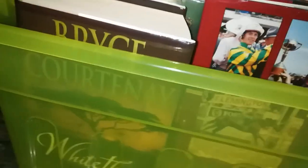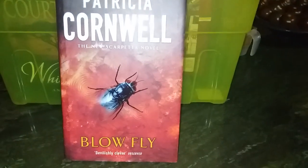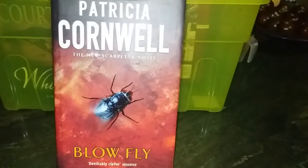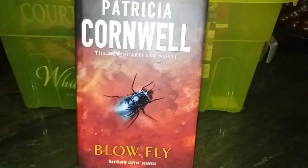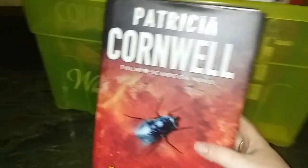We've got another Cornwell — 'Blowfly,' which I think is book 12, coming before 'Trace.' I haven't read them in about eight years so I don't really remember.